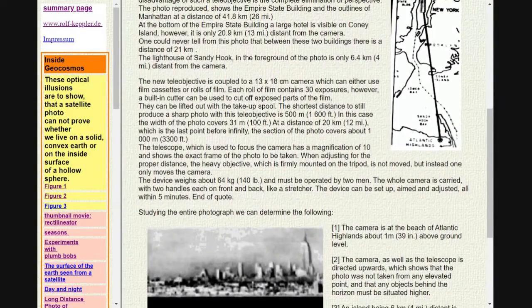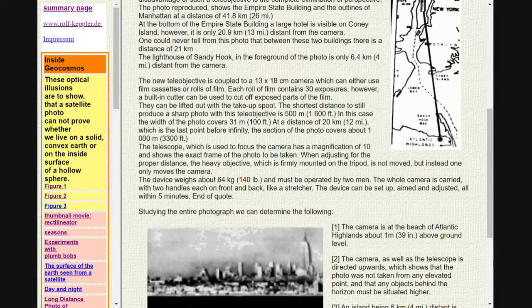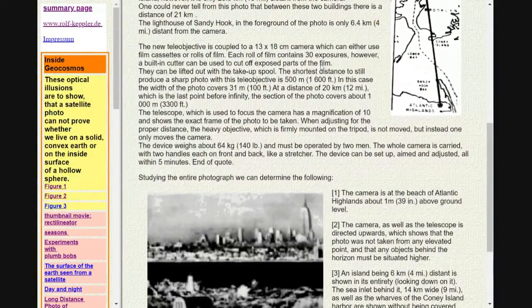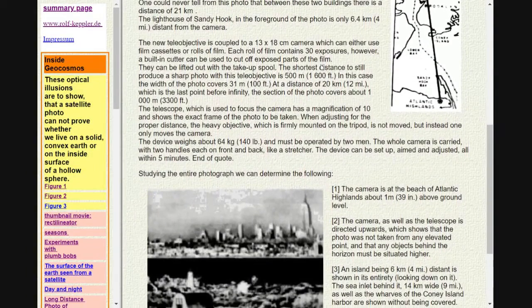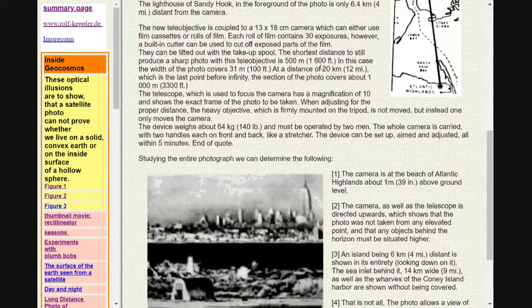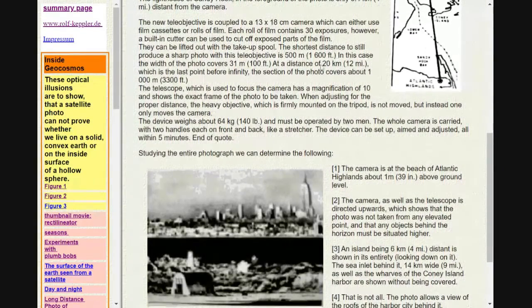The new teleobjective is coupled to a 13 x 18 cm camera, which can either use film cassettes or rolls of film. Each roll of film contains 30 exposures; however, a building cutter can be used to cut off exposed parts of the film. They can be lifted out with a take-up spool. The shortest distance to still produce a sharp photo with this teleobjective is 500 m (1600 foot).